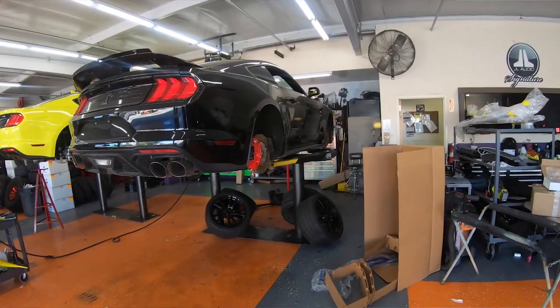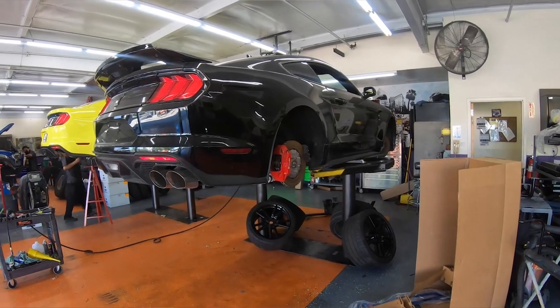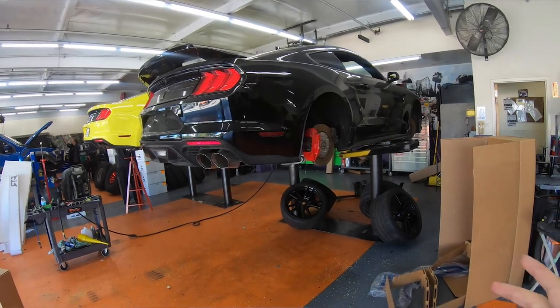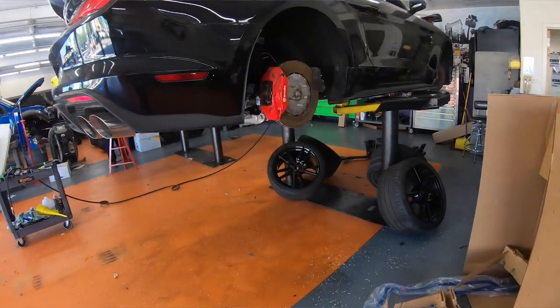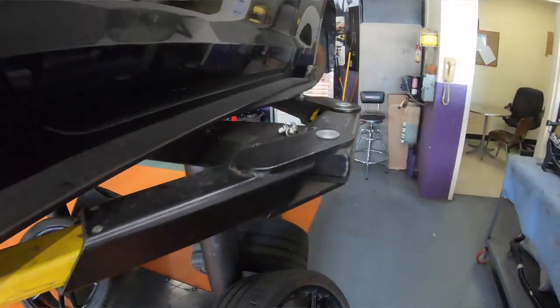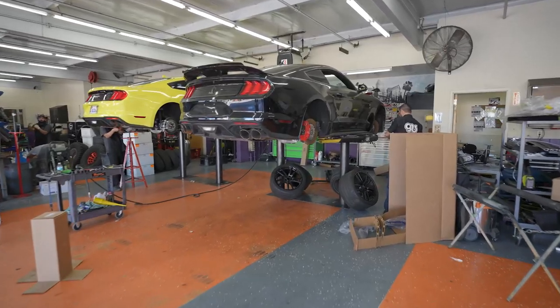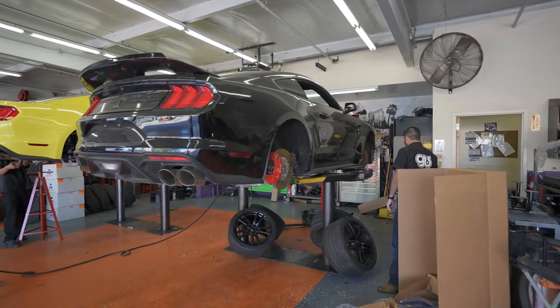This GT500 — a client of ours bought this as a dedicated track car, bought it from an auction, and there were some issues with the vehicle before it was purchased. You can see we are replacing a subframe, and now we're making it right so this customer can have a proper track car.